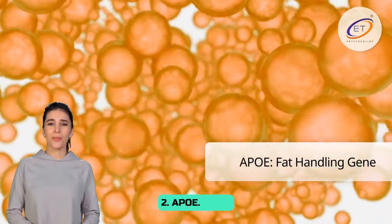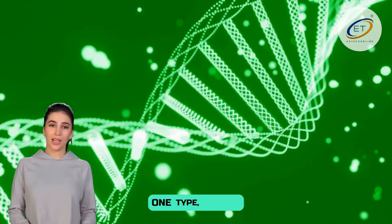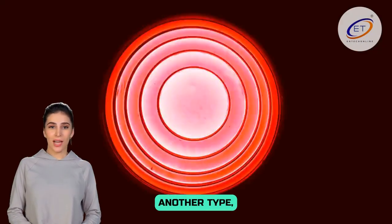Second, APOE — a gene that helps your body handle fats. One type, called APOE E2, is linked to living longer and having a lower risk of memory loss and heart problems. Another type, E4, raises the risk of these problems.